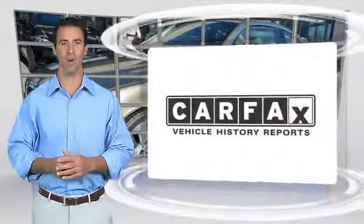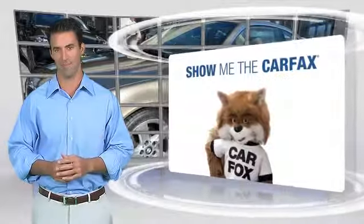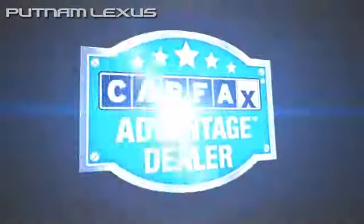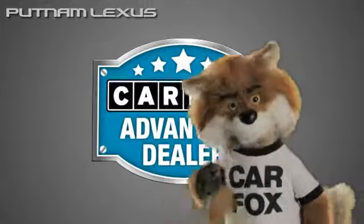Here's another high-quality vehicle with the Carfax Vehicle History Report. Be sure to find a complimentary copy of this report online or contact the dealership. This vehicle qualifies for the Carfax Buyback Guarantee. Just say, show me the Carfax at Putnam Lexus, a Carfax Advantage dealer.